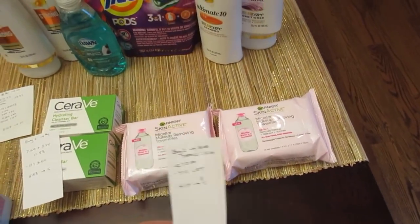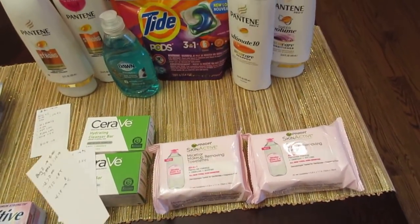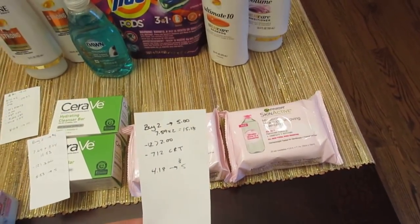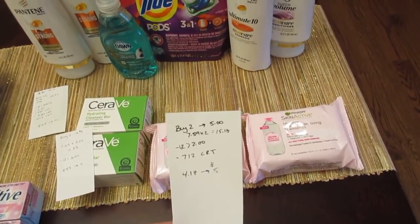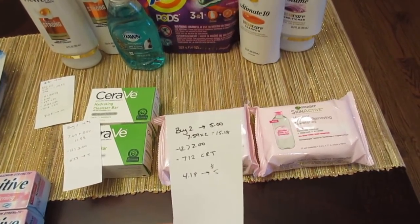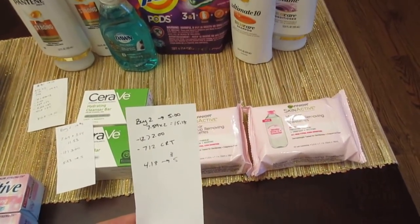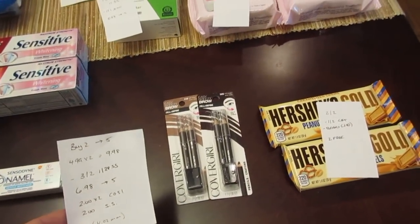The Garnier deal is one I wanted to do last week — exact same products, exact same coupon — but at the other store those coupons beeped and wouldn't work. At this store they went through. It's buy two and get $5 back. The Garnier SkinActive products were $7.59 at my store, so $15.18. I had two of the $2 coupons — there are new ones in today's insert, and the ones from two weeks ago are still valid. The main reason I did this deal is I had a $7 off two Garnier CVS coupon expiring today, so I paid $4.18 and got back $5.